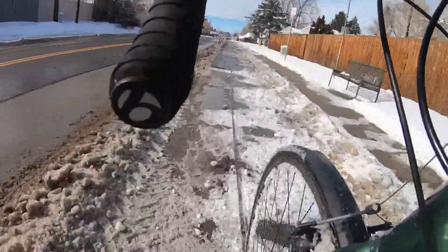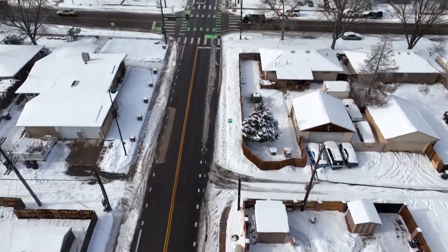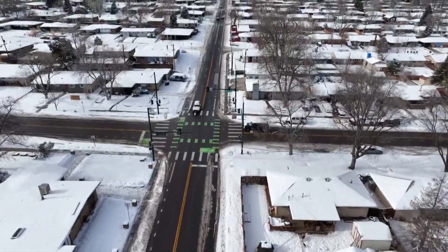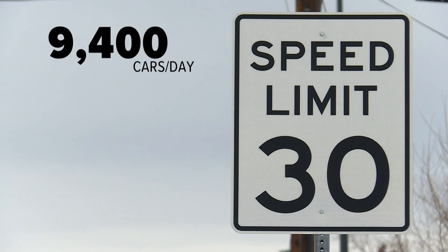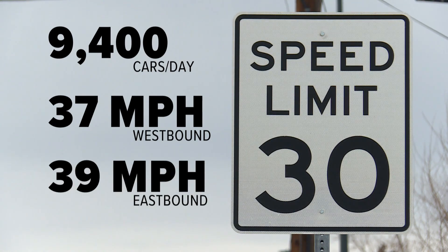West Yale Avenue is part of Denver City Councilman Kevin Flynn's district. He was part of meetings last year about the creation of the bike lanes, which included the results of a city study on how many cars come through here and how fast the drivers go. 9,400 cars travel this 30 mile per hour section daily. The city found 85% of drivers go 37 miles per hour or slower westbound and 39 miles per hour or slower eastbound.